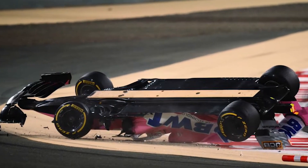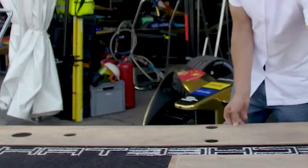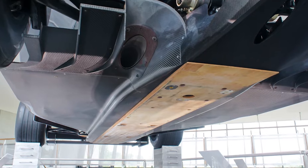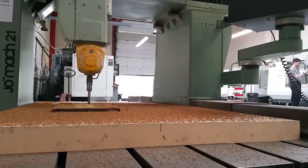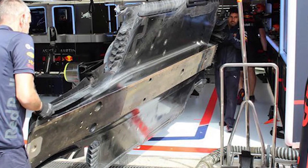Formula 1 cars have a plank underneath the car that runs from the back of the floor to just before the front wheels. The FIA originally introduced the plank to reduce underbody aerodynamics while also preventing the car from bottoming out. While you might think it's made of carbon fiber or another highly specialized material, it is actually made of a wood material called jabroc — constructed from beech wood with veneers and resin used on each layer.